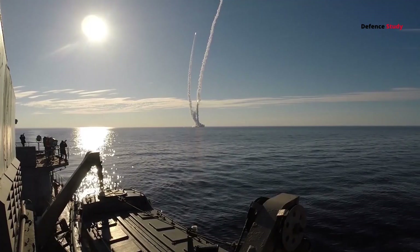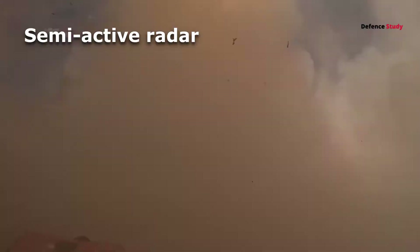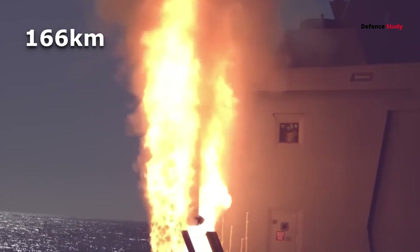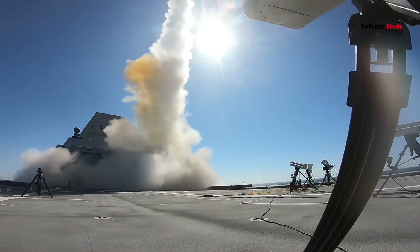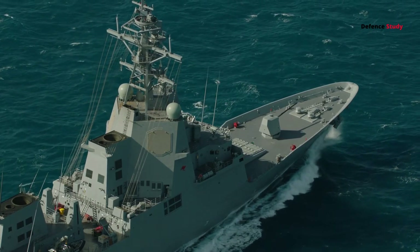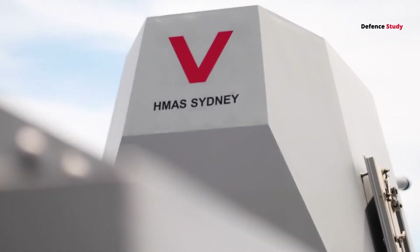Now imagine the radar blares again, but this time the threat is closer and faster. This is where the SM-2 comes in. The SM-2 is the Navy's reliable defender against aircraft and cruise missiles. With an upgraded semi-active radar guidance system, it offers precise tracking and interception. Its dual-thrust rocket motor allows it to travel up to 90 nautical miles (166 kilometers) at a top speed of Mach 3.5. Weighing about 708 kilograms, its high-explosive warhead can neutralize threats flying as high as 65,000 feet. A single ship can carry up to 96 SM-2s in its vertical launch system. Today they are used by allied nations including Australia and the Netherlands.